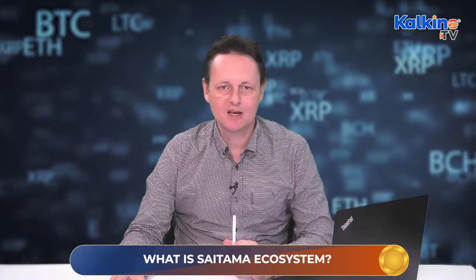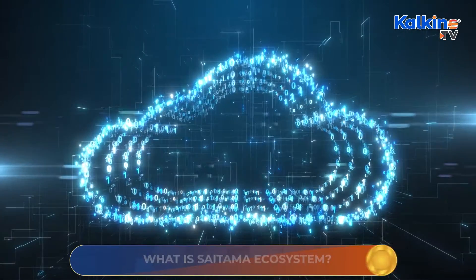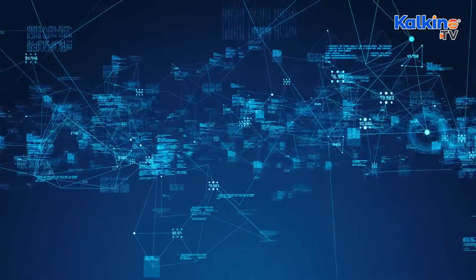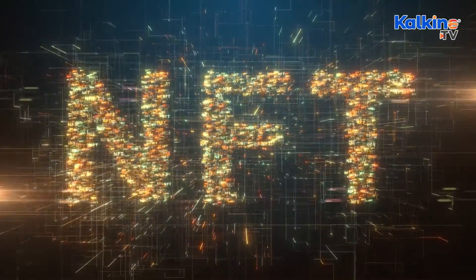What is Saitama Cryptocurrency? The project claims to be an ecosystem where users can learn about cryptocurrencies and use these assets as a form of money. The white paper talks about different segments that include a wallet and even a non-fungible token or NFT launchpad.